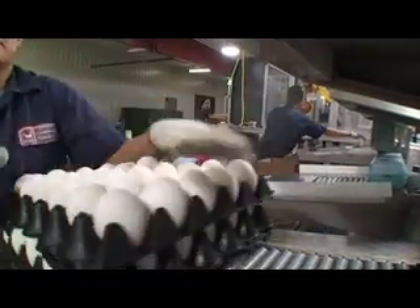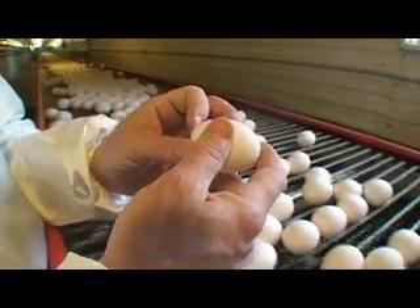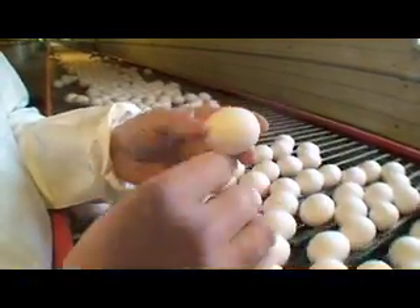For Easter eggs you want an egg that's about a week or two old, because with fresh eggs, if you have a hard time peeling a hard cooked egg, it's not because you've got an older egg — actually it's a fresher egg that tends to adhere to the shell more.